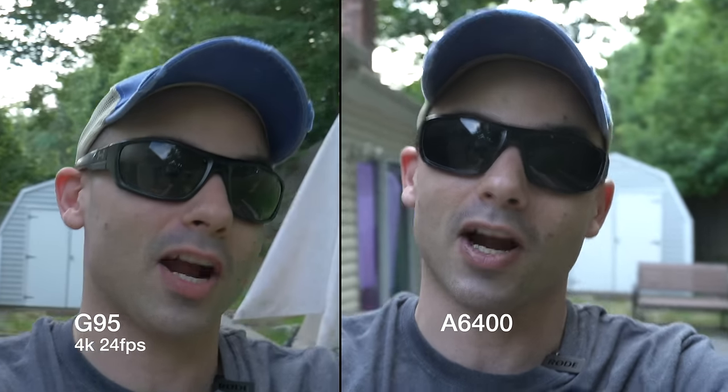I think the G95 is actually the better vlogging camera because of its flip-out screen, better stabilization. I do wish it didn't have that crop in 4K, but this has been the vlogging test where you can see all the aspects of image quality in a tight, concise vlogging package.